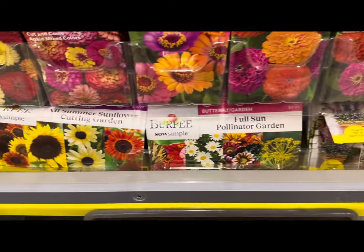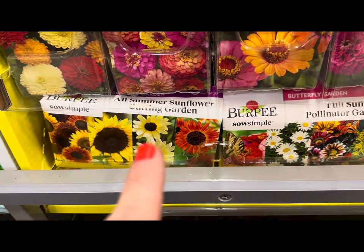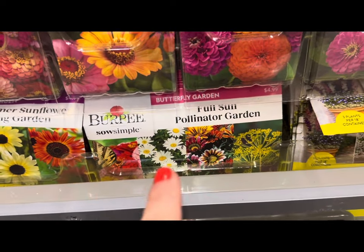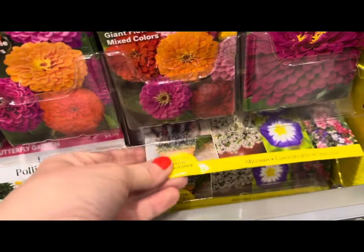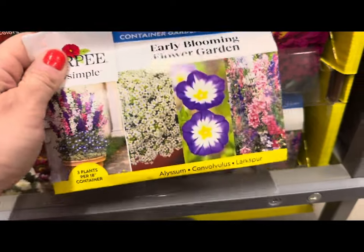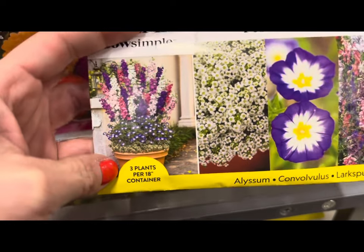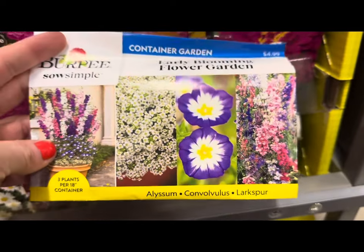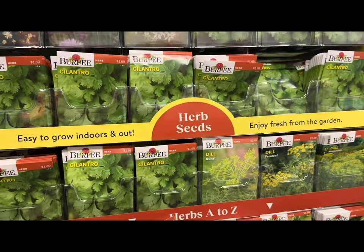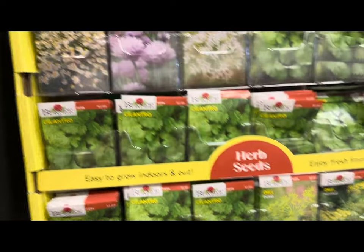They also have various garden collections — for example, a sunflower pollinator garden mix with multiple flower varieties in one pack, perfect for full sun. And this one is an early blooming flower garden — it would look beautiful in a container, with three plants per 18-inch container recommended. Includes alyssum, larkspur, and convolvulus.